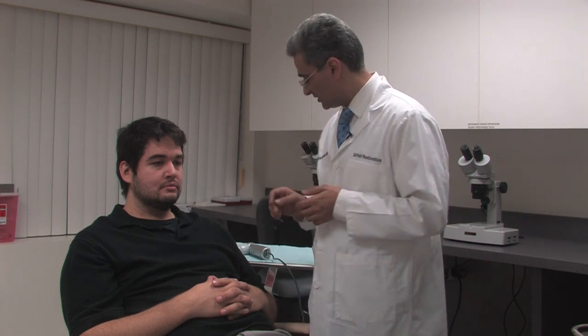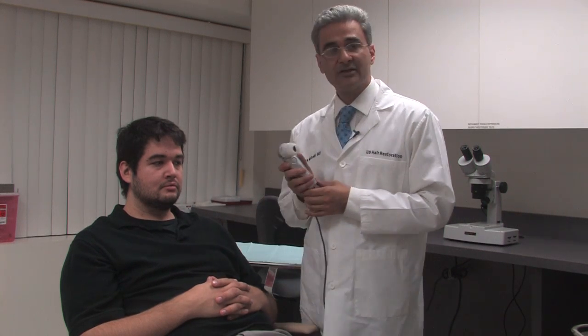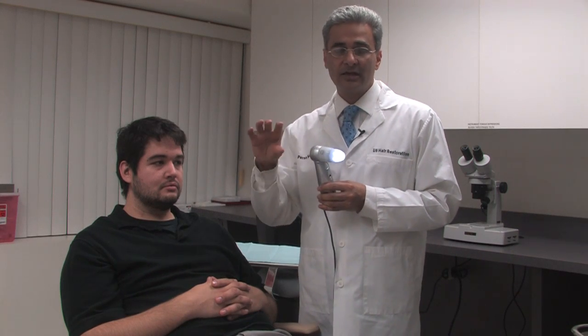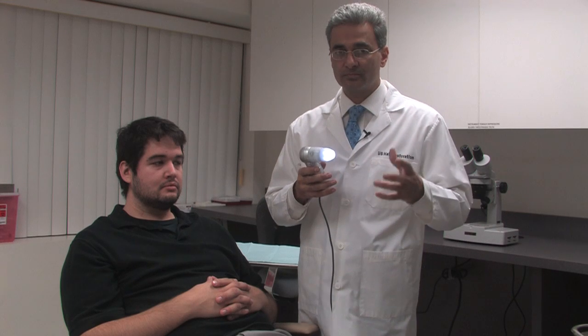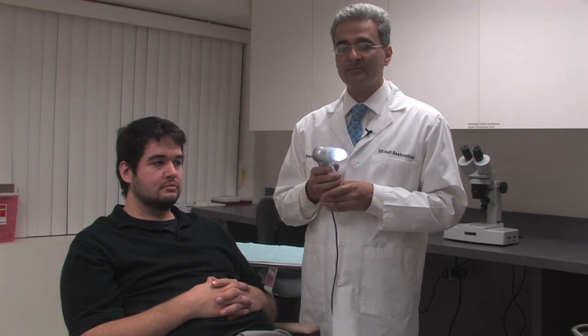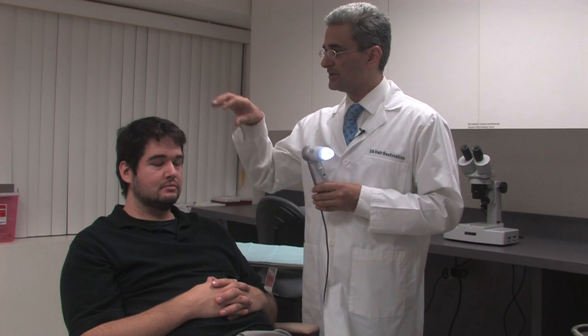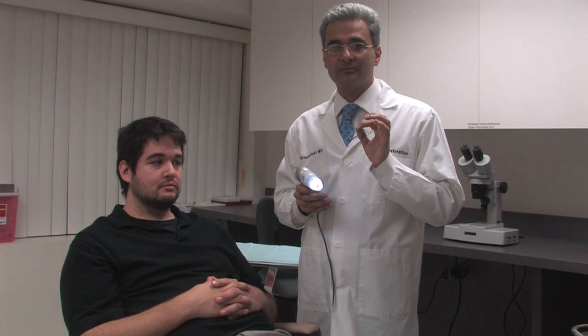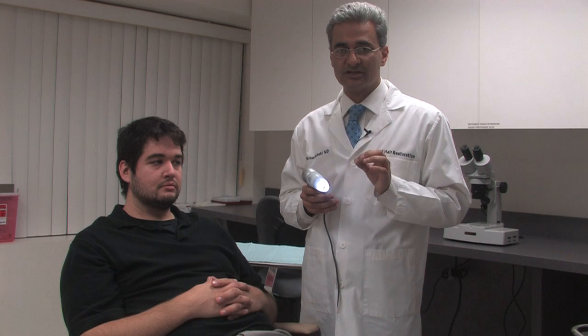We use a microscope to look at different areas of the scalp. We look at the back of the scalp and look at the donor hair, which is better quality, more permanent hair. And then we look at the recipient area — the area that is balding — and look at the percentage of thinning or miniaturization.